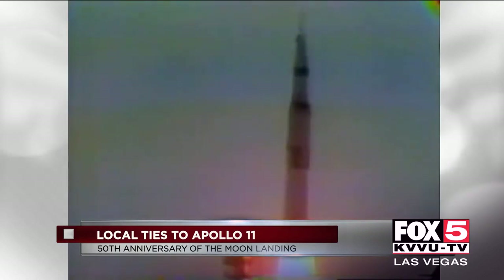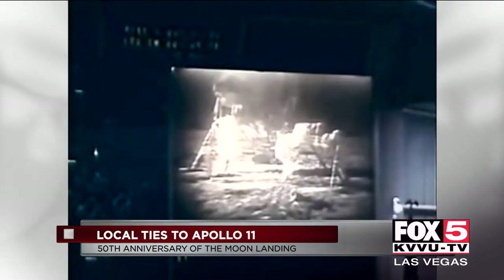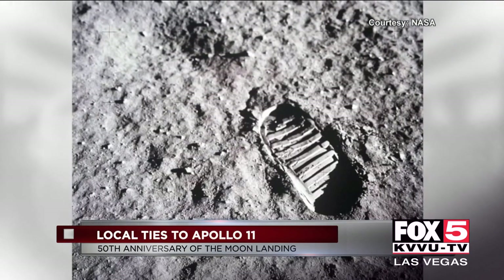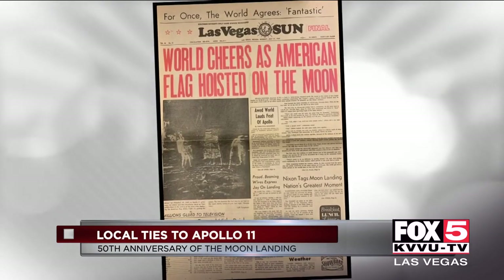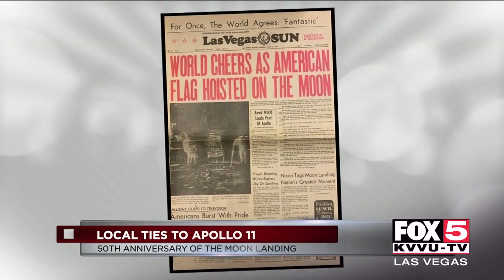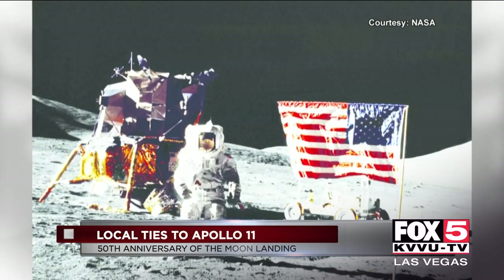Looking back on Apollo 11, the launch was seen around the world. 'That's one small step for man, one giant leap for mankind.' The first step on the moon made universal history. Here in Las Vegas, the entire front page of the Las Vegas Sun was dedicated to the monumental achievement of putting man on the moon.